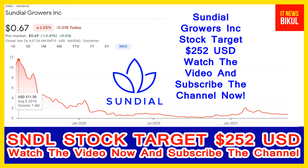Sundial Growers Incorporation company market cap is 1.38 billion. Sundial Growers Incorporation engages in the production and marketing of cannabis products for the adult use market in Canada. It produces and distributes inhalable products such as flower, pre-rolls, and vapes. The company offers its products under the Top Leaves, Sundial Cannabis, Palmetto, and Grasslands brands.